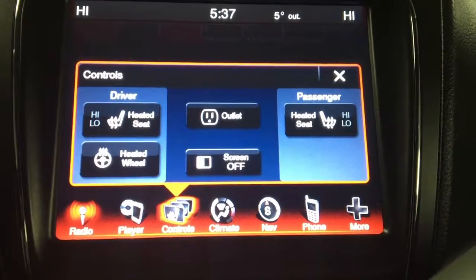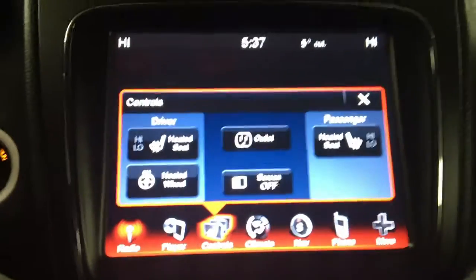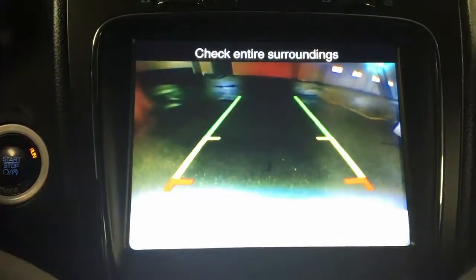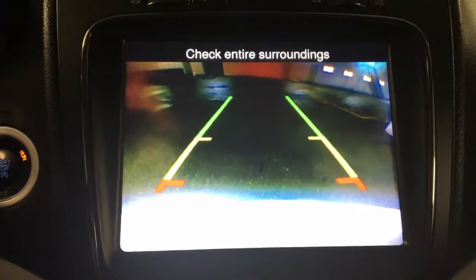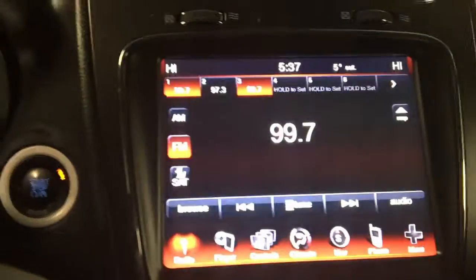As you can see, you've got the heated steering wheel option and the heated seats. Not to mention there's a backup camera — check this out. That'll come in handy when you're backing in your trailer for firewood, right guys?